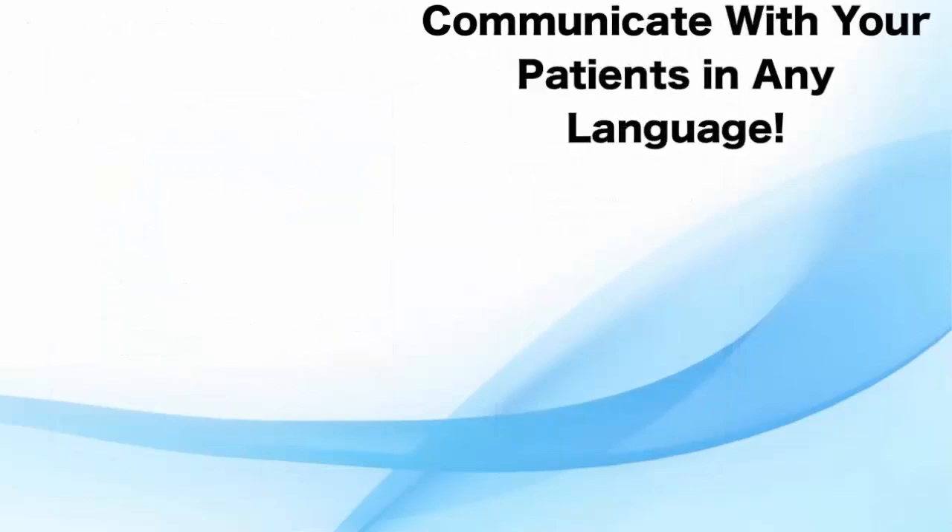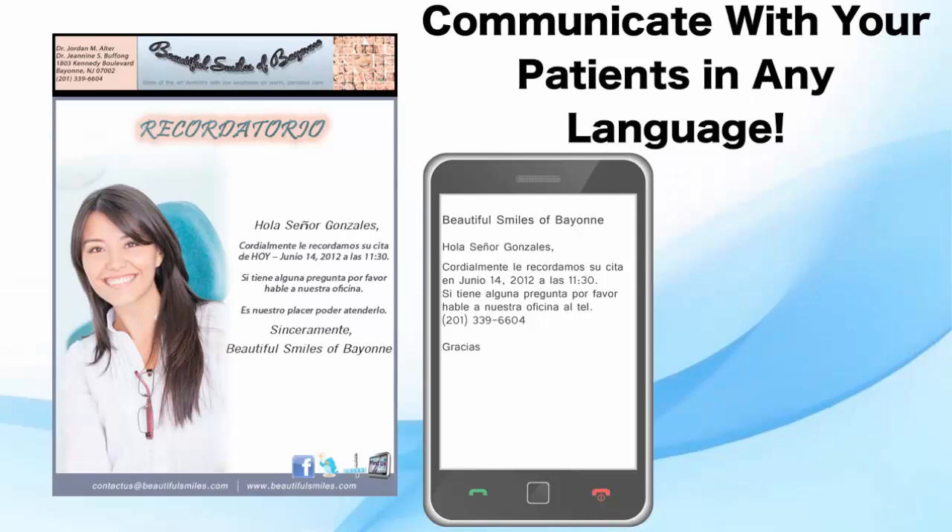But we don't stop there. We even offer multiple language options to meet your patients' needs in the most efficient and considerate manner, just like in your office.